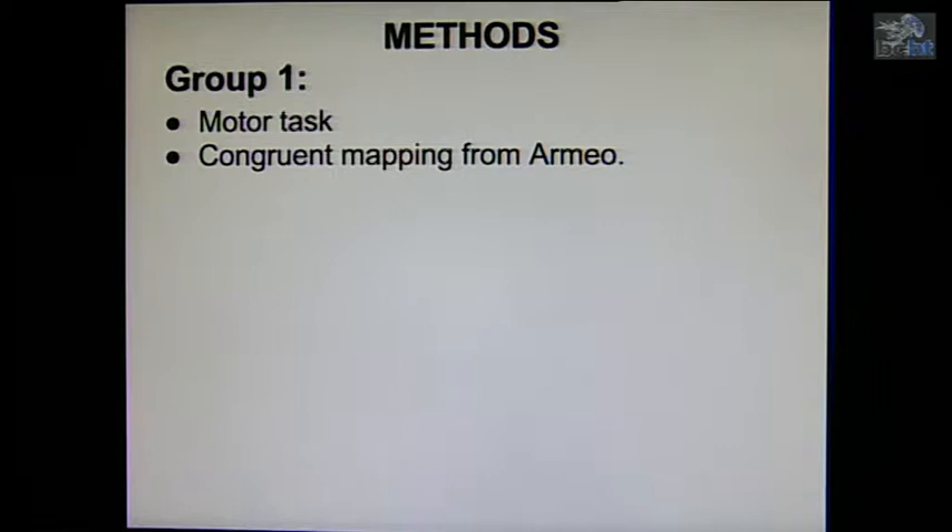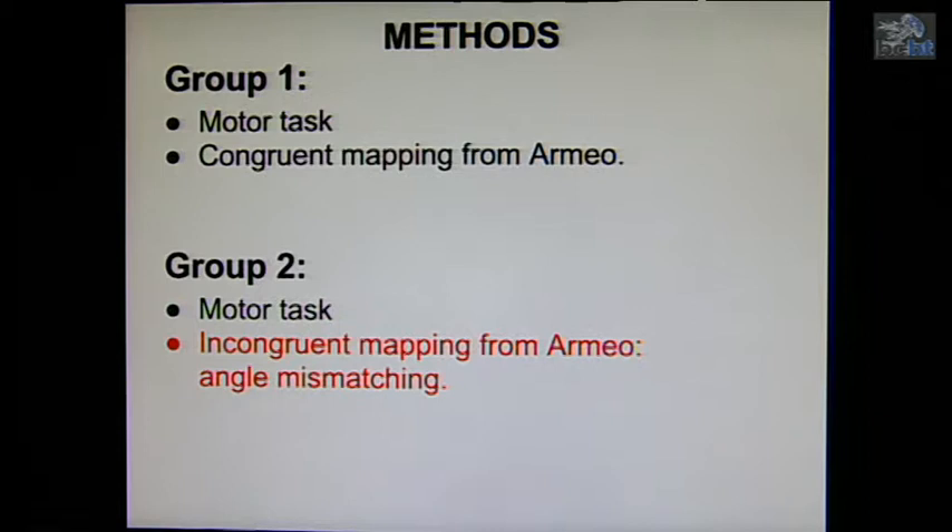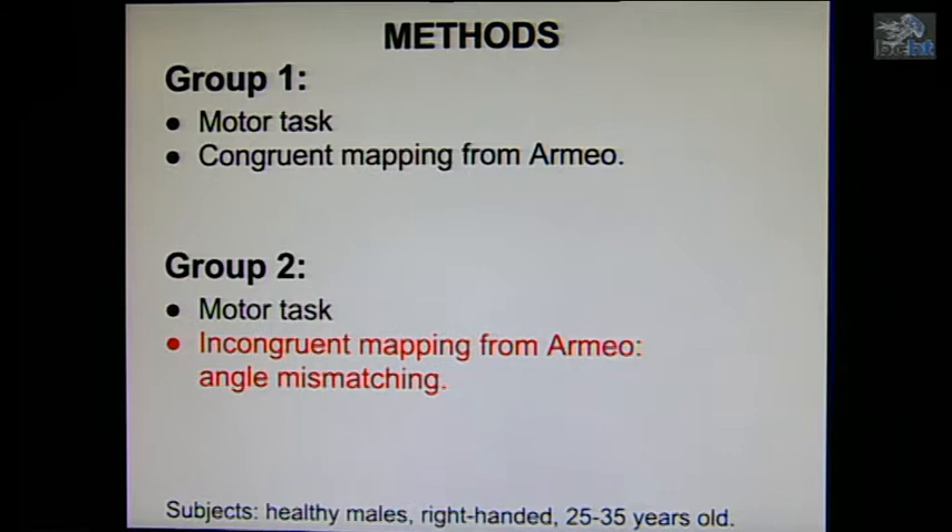With regards to our methods, we decided to have two groups to test. Both groups were supposed to perform a motor task. The difference between the two groups was that one had congruent mapping and the other had distorted mapping, to check whether the hypothesis was correct. We had healthy, right-handed male subjects between 25 and 35 years old.